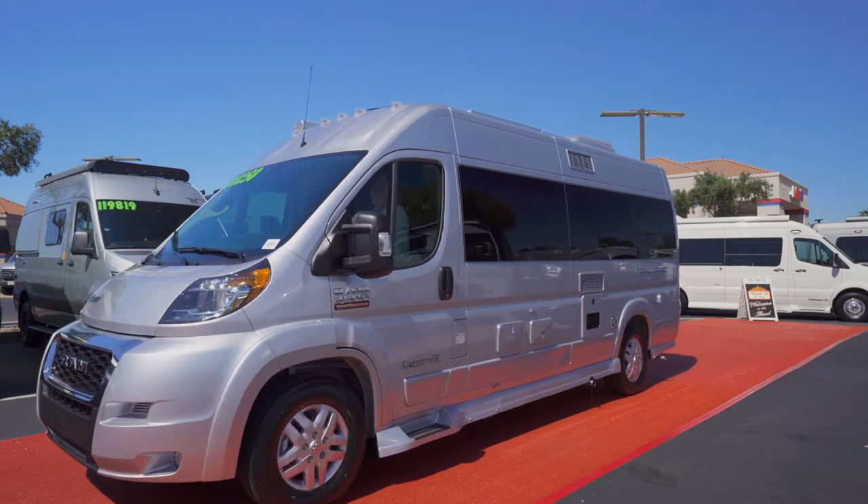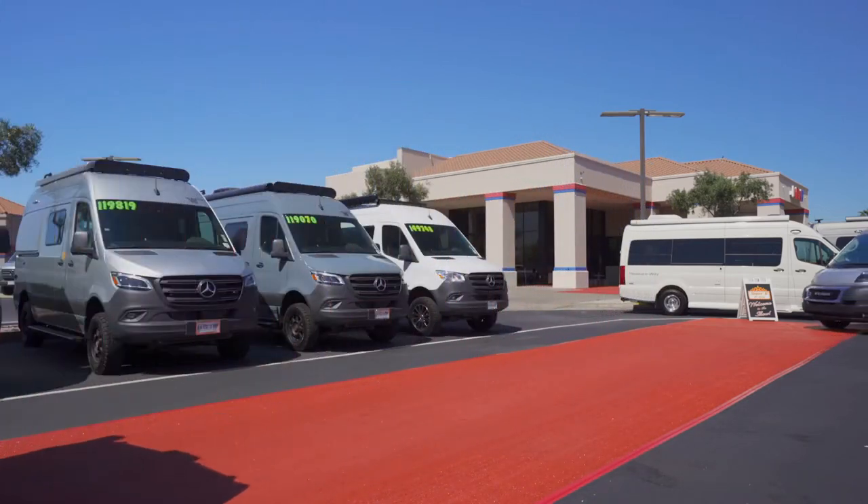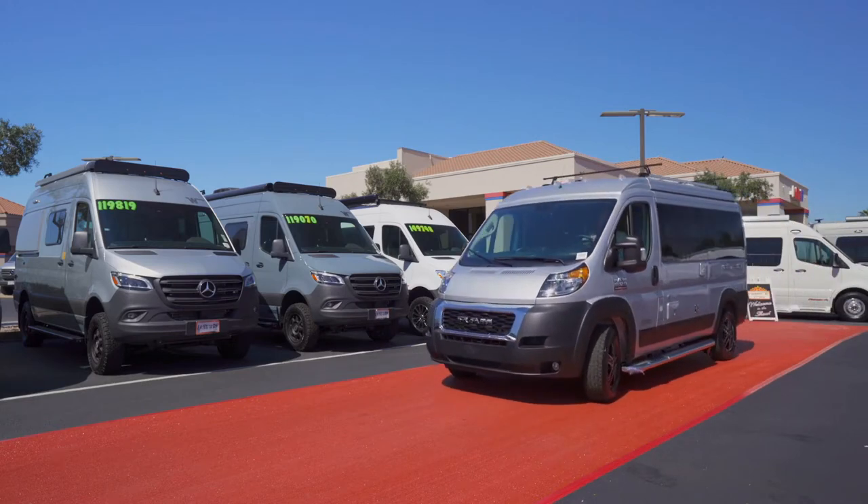Wow. Can anyone top this, Marty? I don't know if I've ever seen such a lineup. This is a fantastic show. All of these Class B motorhomes are winners.